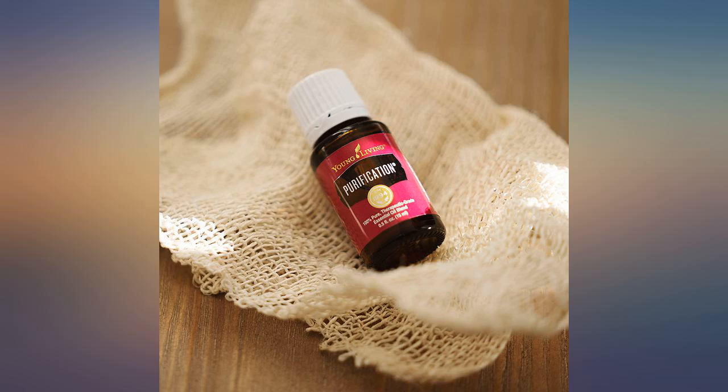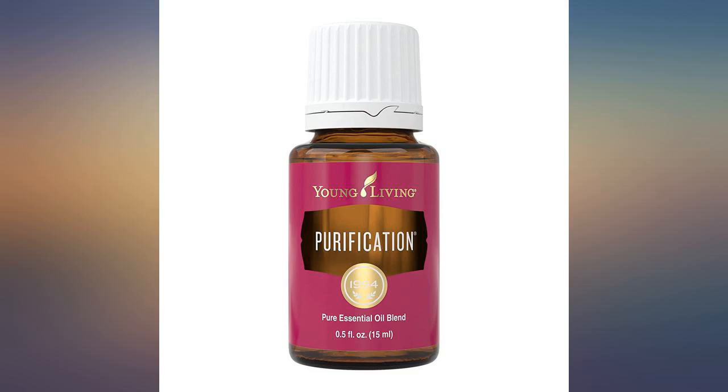Lasts all day in any condition. Sheesh. Waited years to find this. Works very, very well.